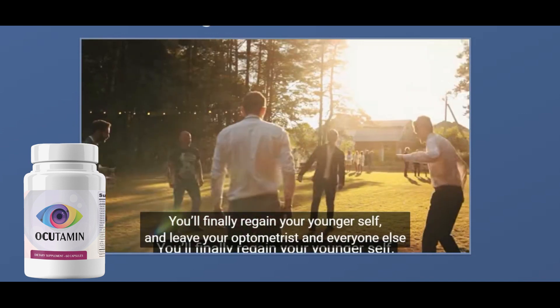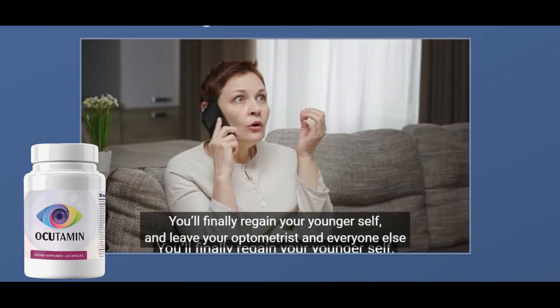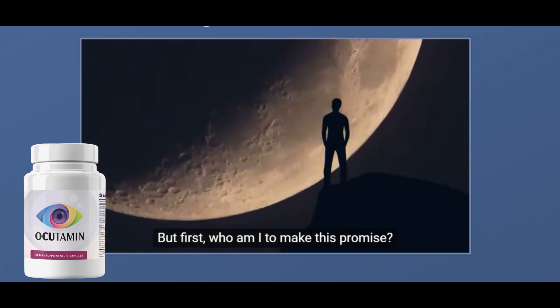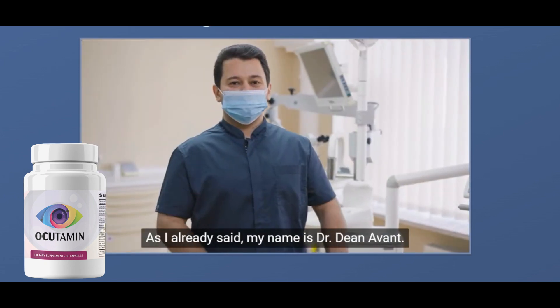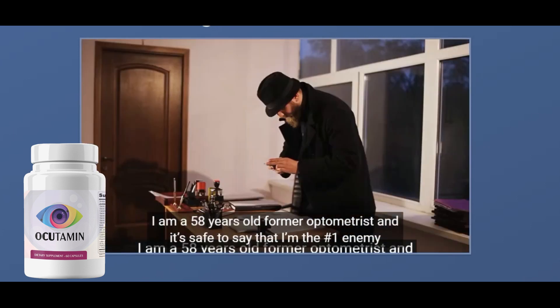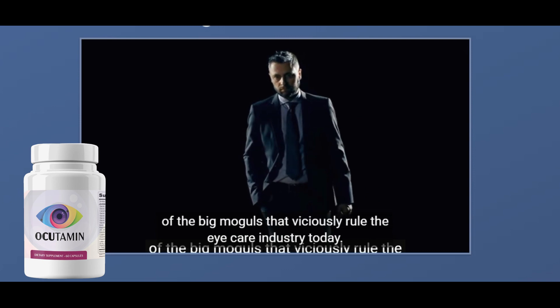You can trust this product — there are already many people having great results with Akitamin and you can have results too. There is something really important about this product that you need to know before you buy it: you can actually test Akitamin because you have a 60-day guarantee, and if you don't see results or don't like it for any reason, they will give you your money back.